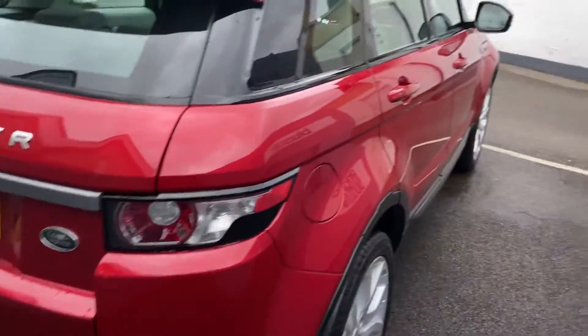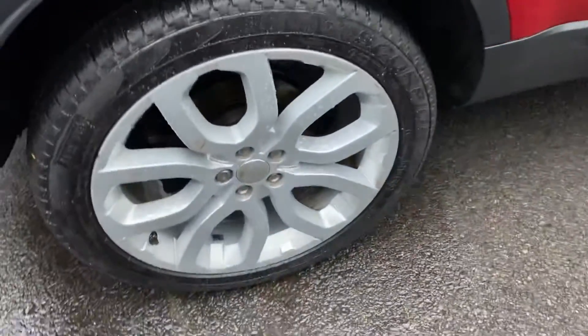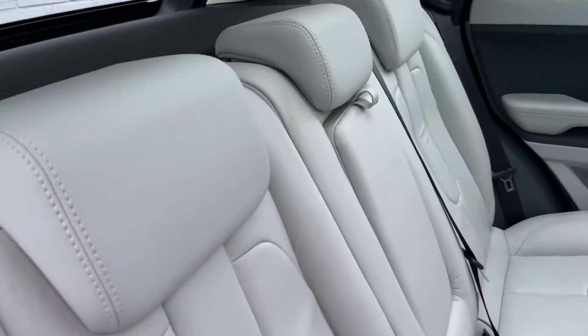And just to show you down the other side of the vehicle, same story — no marks, scratches or dents on the bodywork. Looking inside the vehicle, you've got the full leather interior with a white interior, which is a really fantastic contrast against the red metallic paint.